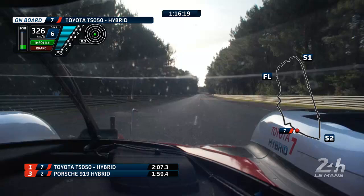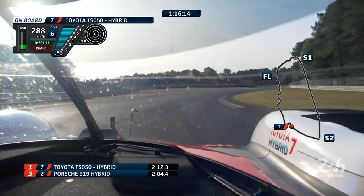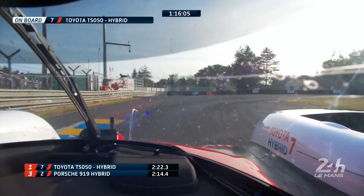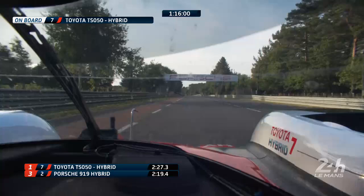Wow, here we go! They're rattling it through the right-hander in towards Indianapolis — 288 kilometres an hour, 165, 170 miles an hour — picks up the throttle into Arnage, painfully slow. You probably feel as if you could get out and walk through there, but now the speed starts to build.